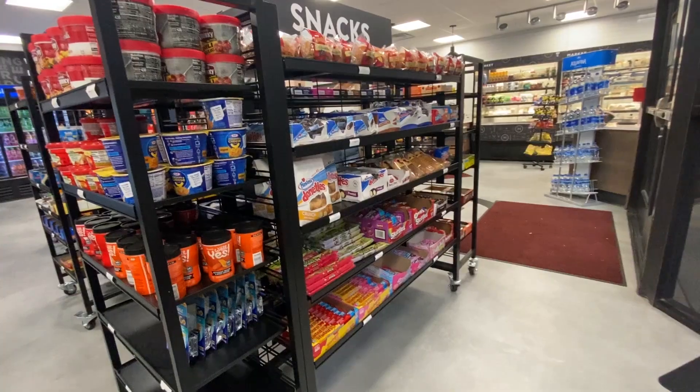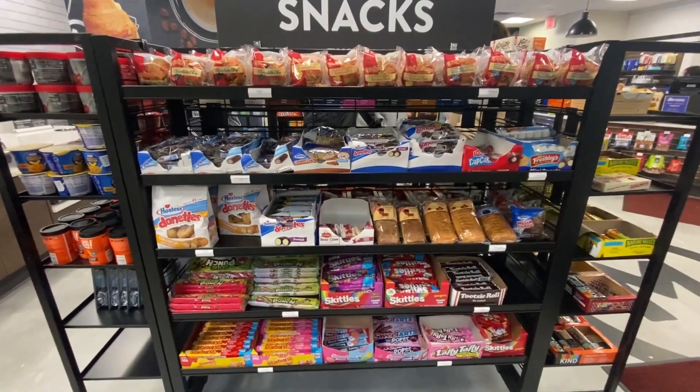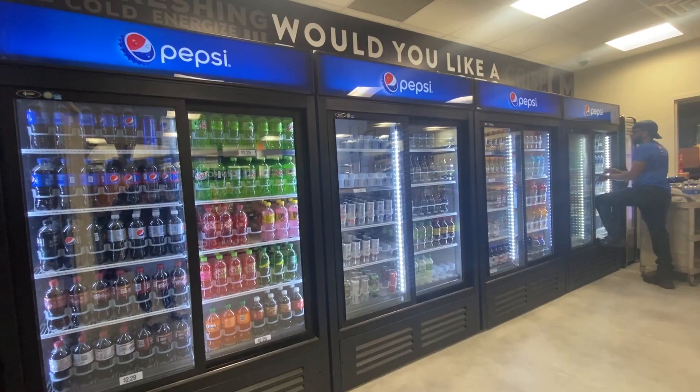Don't quite want fast food and just feeling snacky? Head over to The Market, where it's like a little convenience store with items like coffee, drinks, pre-made sandwiches, snacks, and candy. You can grab and go, bringing your food just about anywhere.